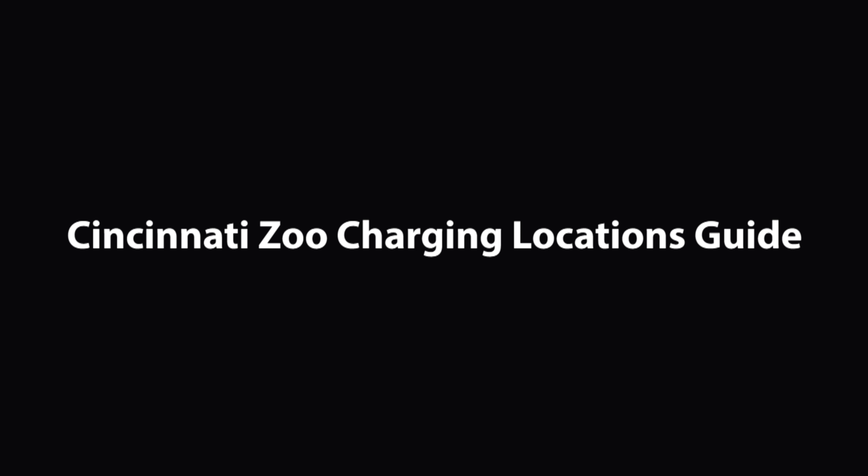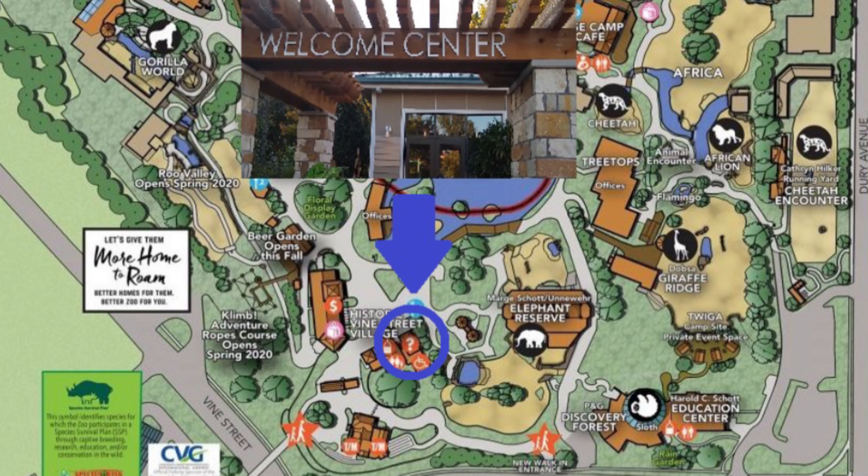If you're near the front of the Cincinnati Zoo, there are some outlets inside of the Welcome Center, as well as a bench to sit on while you wait. The outlets are against the back wall and on the left by the bench.